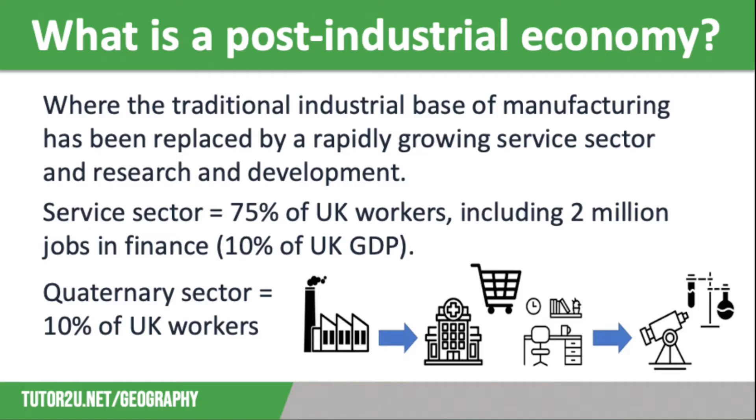Finance is an important part of the service sector, including banking, insurance, securities dealing and fund management. It employs around 2 million people in the UK, generating about 10% of the UK GDP.